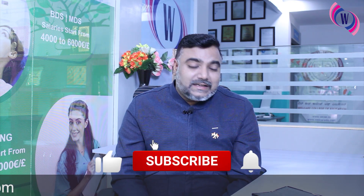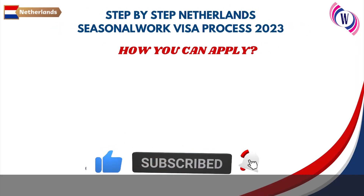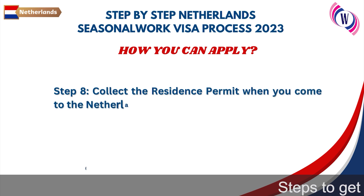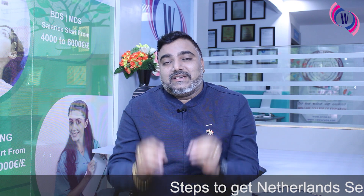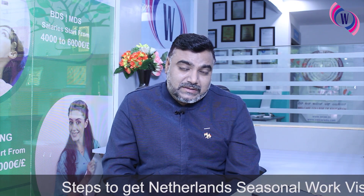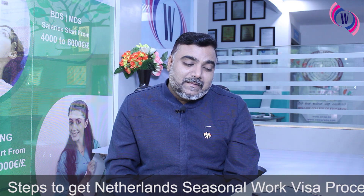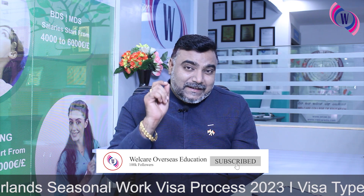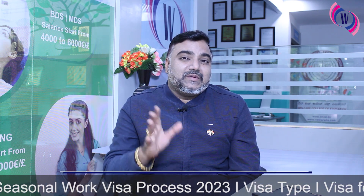Step 8: when you come to the Netherlands, you will collect your residence permit. The minimum stay is six months. This is the Netherlands Seasonal Work Visa process — if you follow these steps, your Netherlands Seasonal Work Visa will definitely be approved.